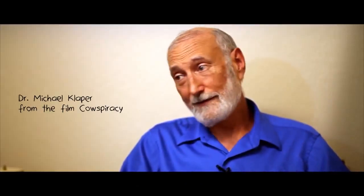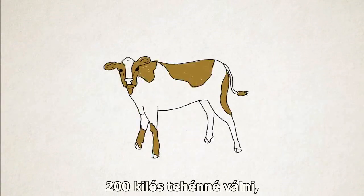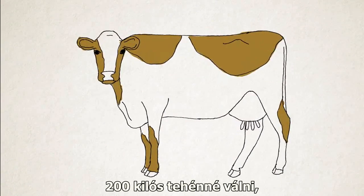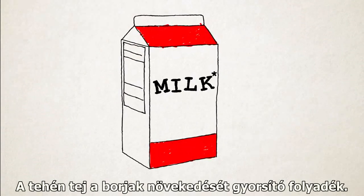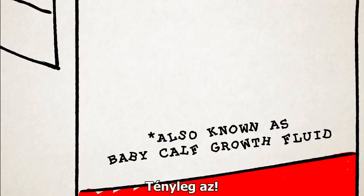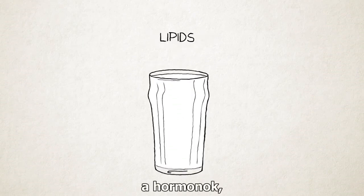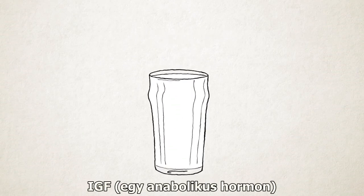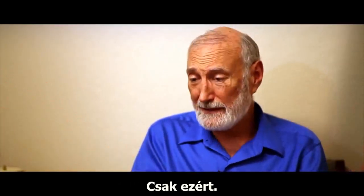The purpose of cow's milk — I did most of my growing up on a dairy farm in Wisconsin — is to turn a 65-pound calf into a 400-pound cow as rapidly as possible. Cow's milk is baby calf growth fluid. Everything in that white liquid: the hormones, the lipids, the proteins, the sodium, the growth factors, the IGF — every one of those is meant to blow that calf up to a great big cow.